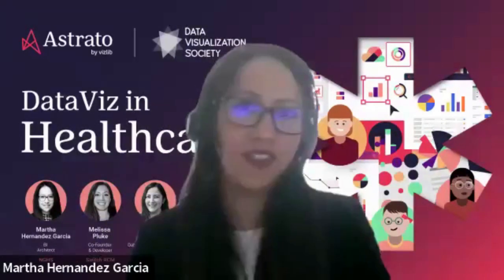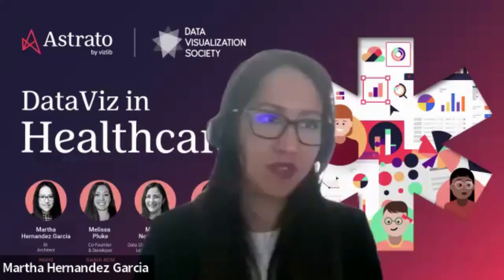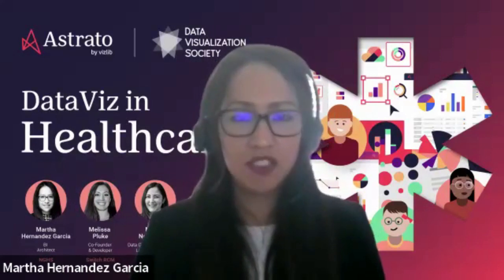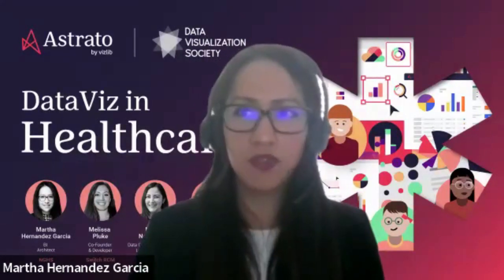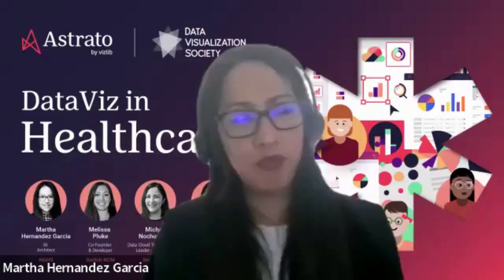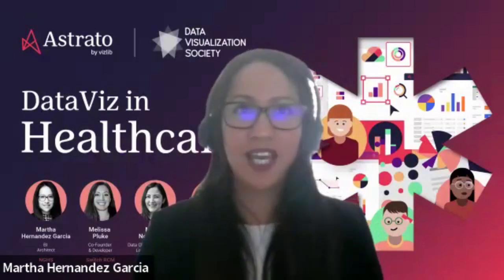It's time to meet our four brilliant panelists. Martha, if you'd like to take it away. My name is Martha Hernandez. I've been in the BI industry for a little over 10 years. I've been in different industries, but I've been in healthcare for about six years now. I'm currently working as a BI architect for Northeast Georgia Health System, NGHS for short.